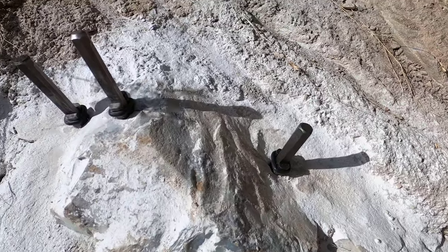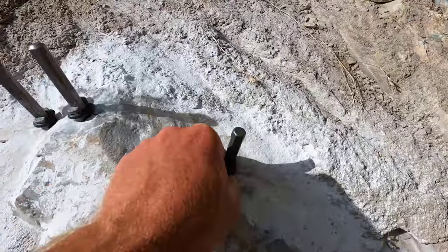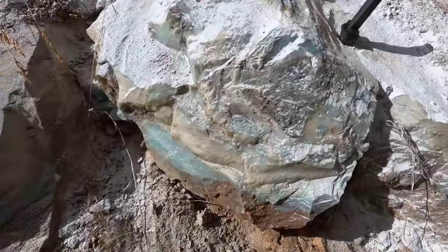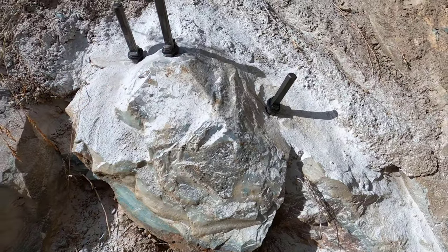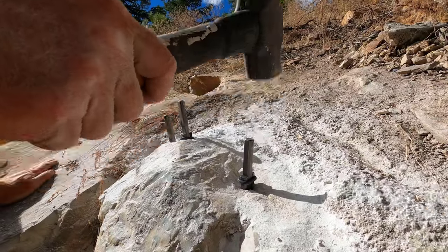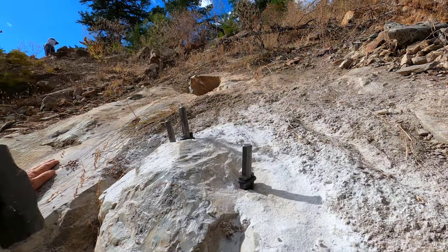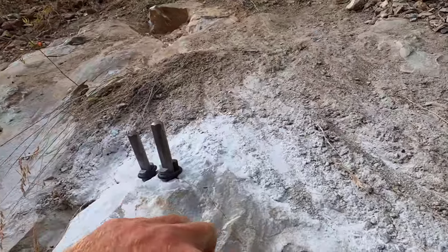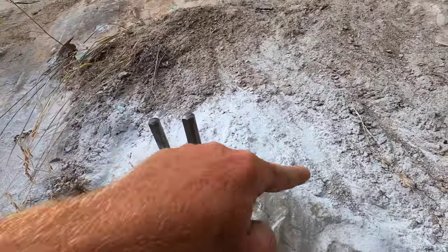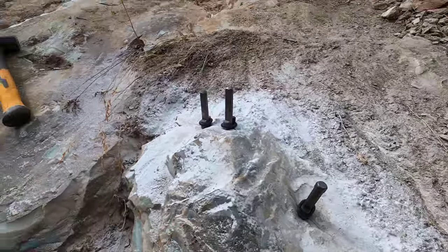Now we have three feather and wedges in here, all oriented 90 degrees and put in just the right way. That's a beautiful rock we're trying to split off. Let's hope we get that whole chunk off as one rock. The crack formed — I can see it right there. I see another one going back that way, right through. I'm getting this off.